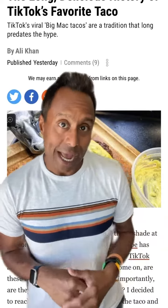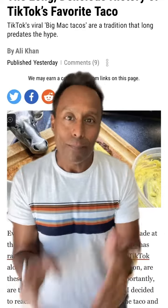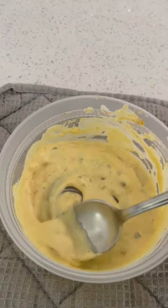Hey guys, my latest story for The Takeout is all about the story behind the viral Big Mac TikTok video. The story is live on thetakeout.com.